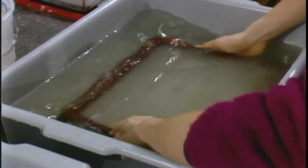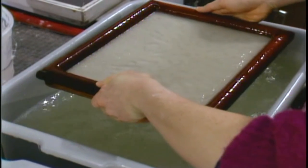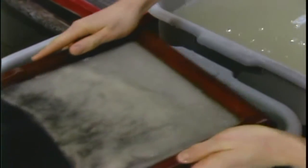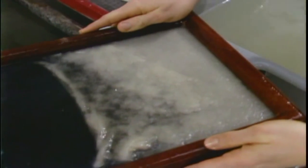Some of the qualities of my pieces have been developed through accident, where I've experimented with forming a sheet and then doing things that you're not supposed to do to the sheet, like putting it back into the vat, lifting it half off, and depositing new fibers on top of it.